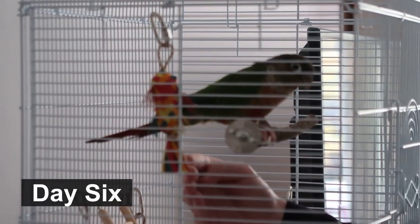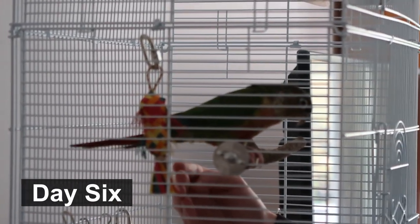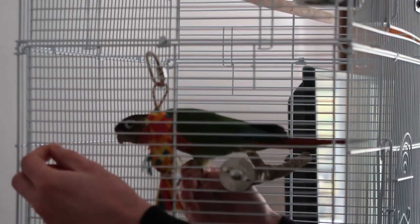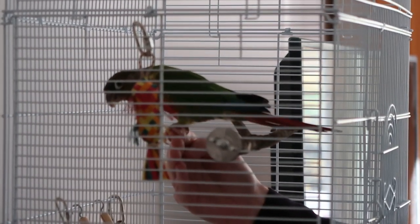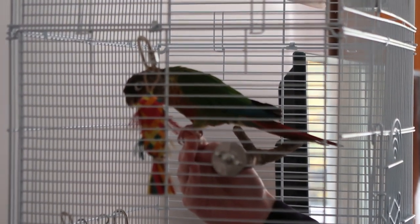We are just showing you how we are training little man to step up. We're using banana chips as his treats because they're his favourite. We've got him on a perch and we're just using the banana chip just out of reach, and then he steps onto David's hand and gets his treat. Every bird is going to be different with how you can train them to step up — David's actually got a video all about that so I'm going to put a card at the top if you have a new bird and you're training them to step up.